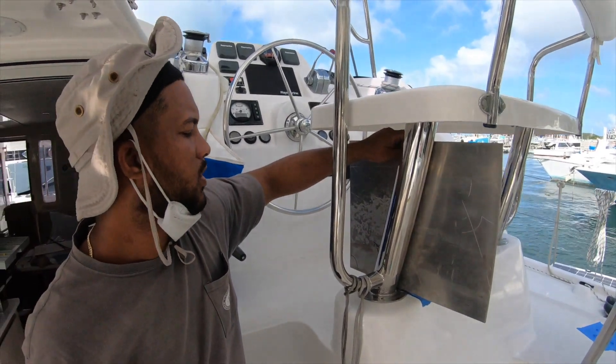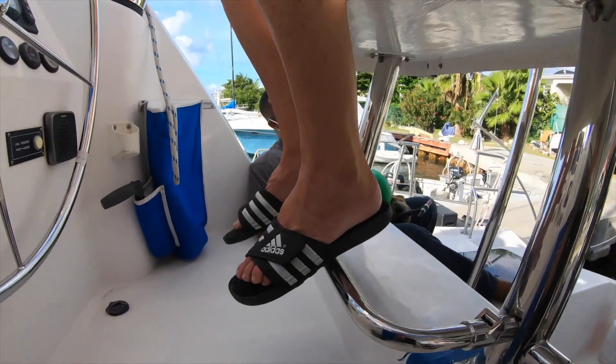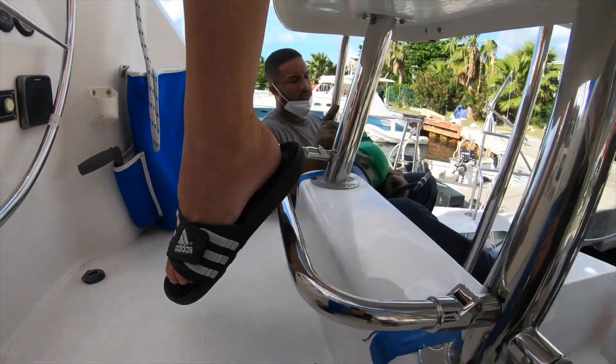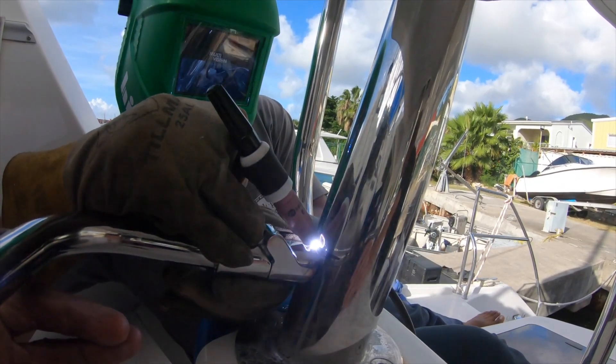Another project is the helm seat footrest, which came from seeing our friends' boats and loving their helm footrests. It was an easy install and easy fabrication, but it's another great new addition to our boat.